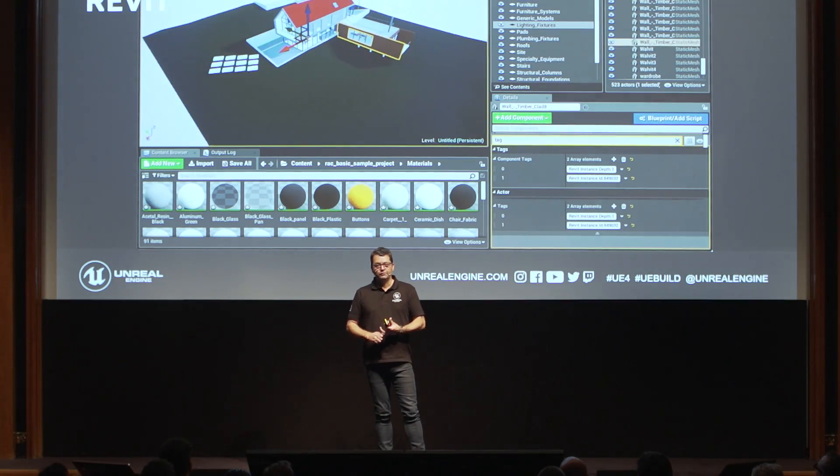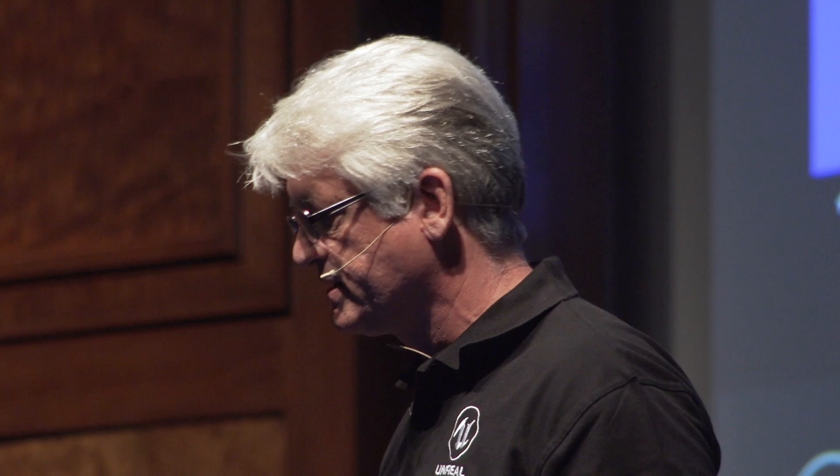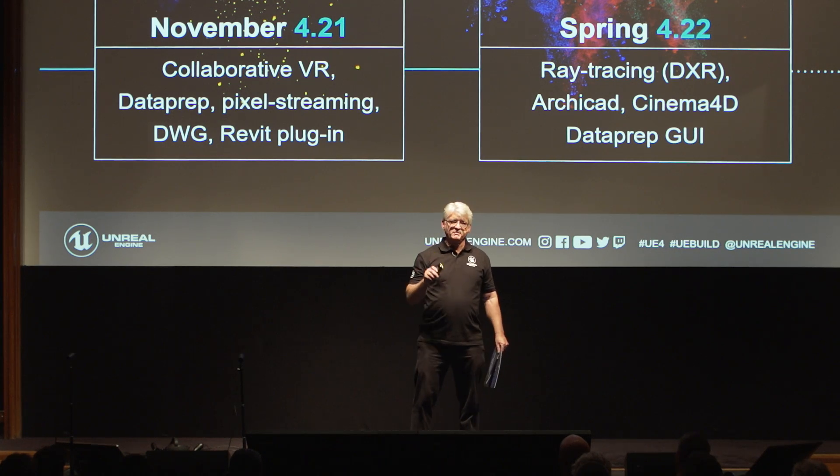Pushing things straight from Revit straight into Unreal and then being able to do real-time rendering — pushing that workflow and making it even quicker was, I think, one of the real benefits I saw. It's amazing all these new tools that Epic is making public.